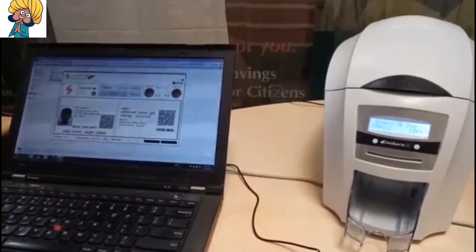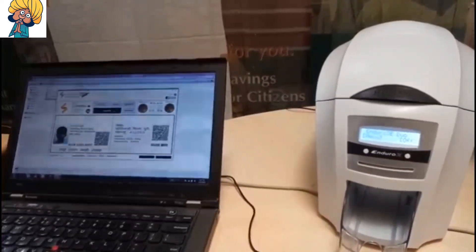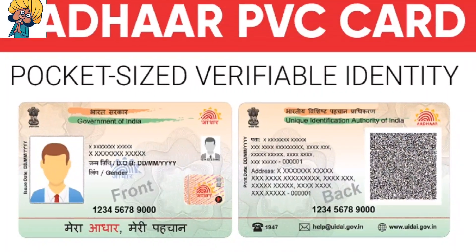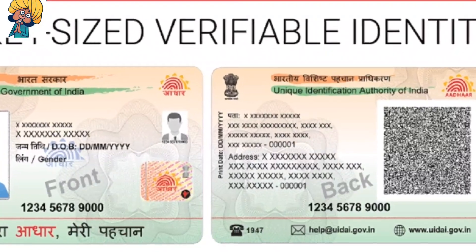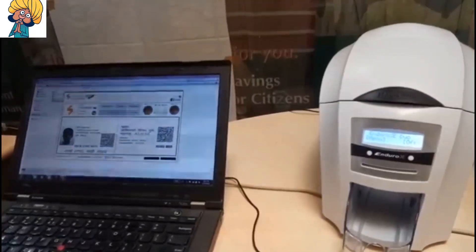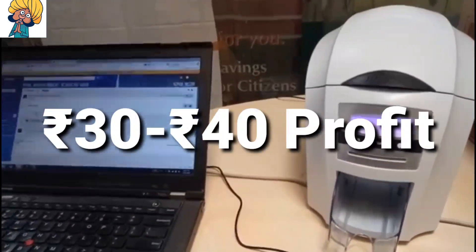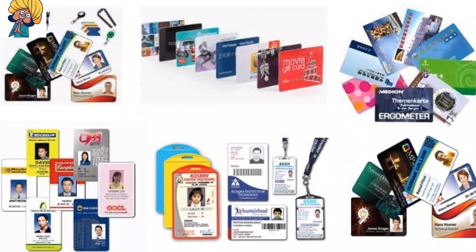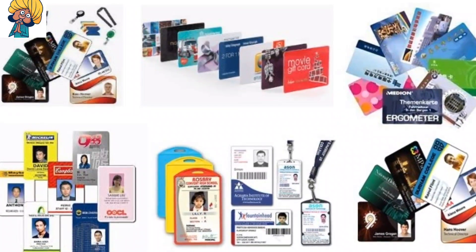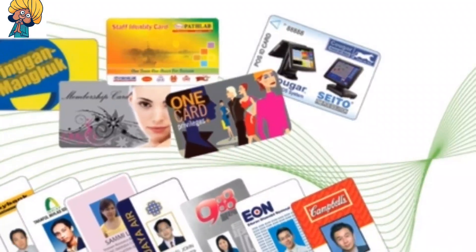You can get a profit in card printing. For customer driving licenses and other cards, you can print in schools and colleges — you can get a tender and you can get a profit.